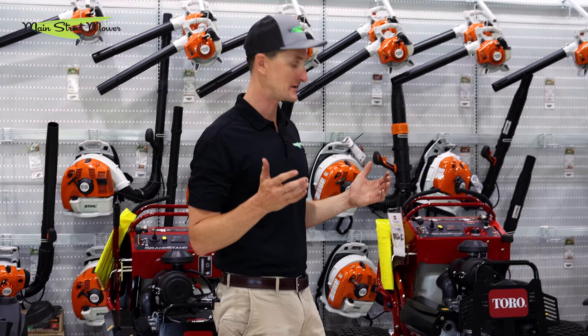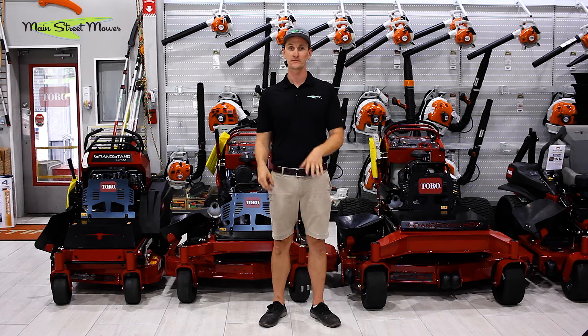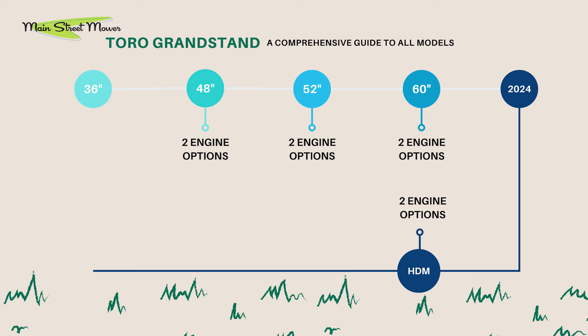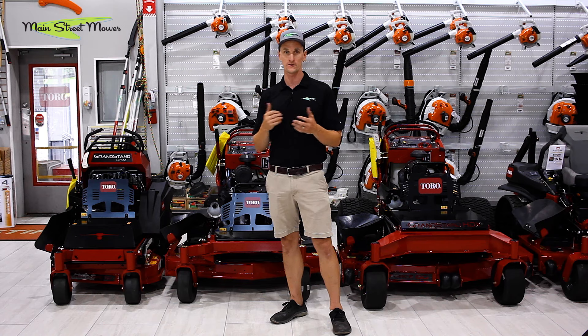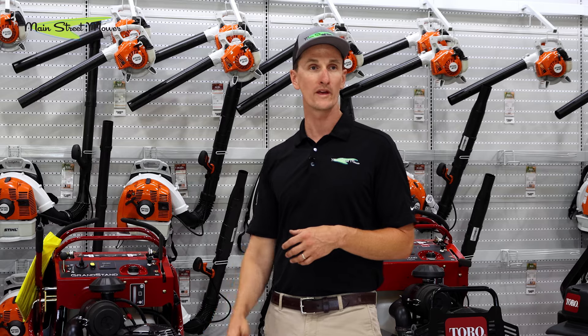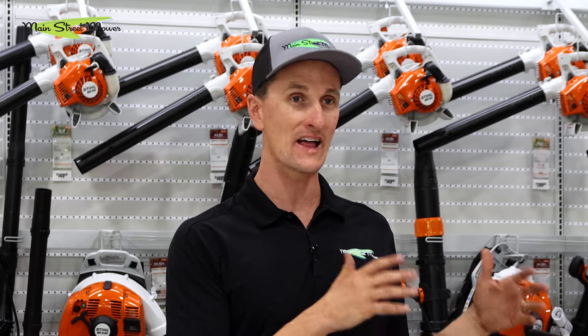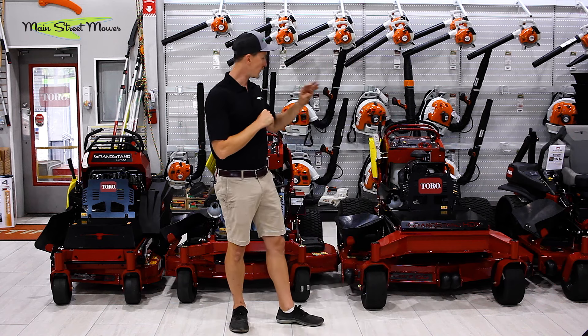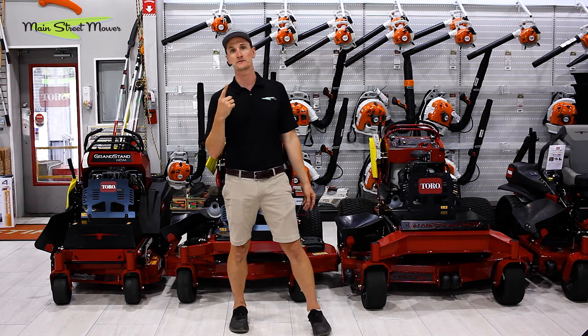Not to mention a 72 inch cut option as well. Adding it all up: in 2023 we had seven models. We added two HDMs — we're at nine. We added four HDXs — we're at 13. We added two HD+ options — we're at 15. And there's a 16th model also available this year: a 60 inch 2023 frame with a 28 horse Briggs Vanguard engine. That is your entire lineup for 2024 — 16 models, seven originals. We still have all the classics, two new HDMs, two new HD+, four new HDX, and a new engine option in the 60.